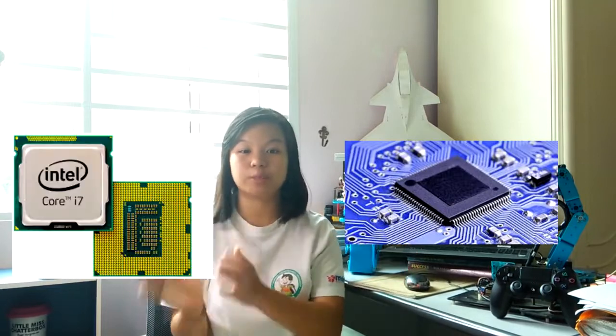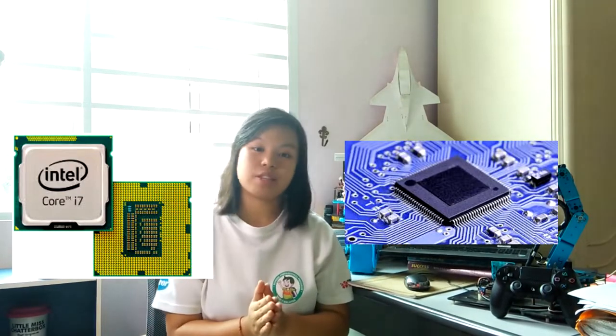Hello and welcome to our first Robotics series. I'm Paige Win and today I will talk about microcontroller versus microprocessor — what they are, when to use them, and so on.